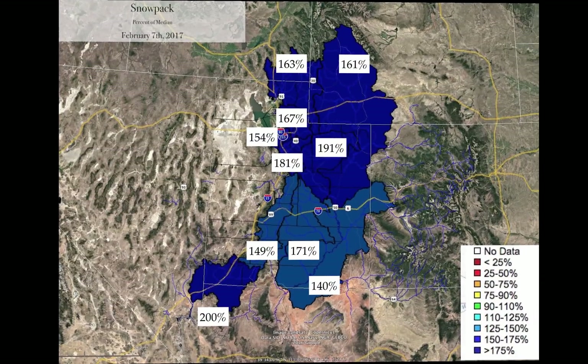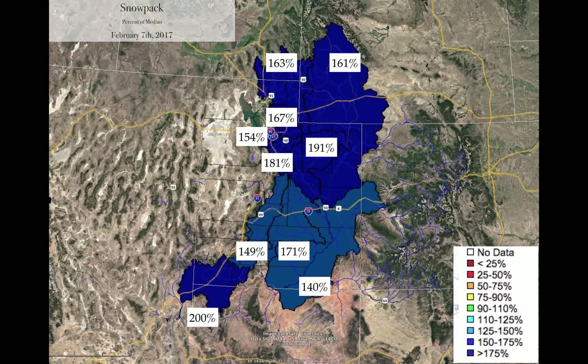When you look at our snowpack — after talking about the temperature and the precipitation — what's the result in terms of snow in the mountains? The percentages are very, very good. 163% in the Bear, 161% for the Green. Down near Salt Lake City, 154% in the mountains to the east. Down by Ogden, mountains to the east, 167%. The Uinta is at 191% on the south aspect — almost twice the snow. When you go down to the Virgin in southwestern Utah, we're at 200%. And this is percent of median.